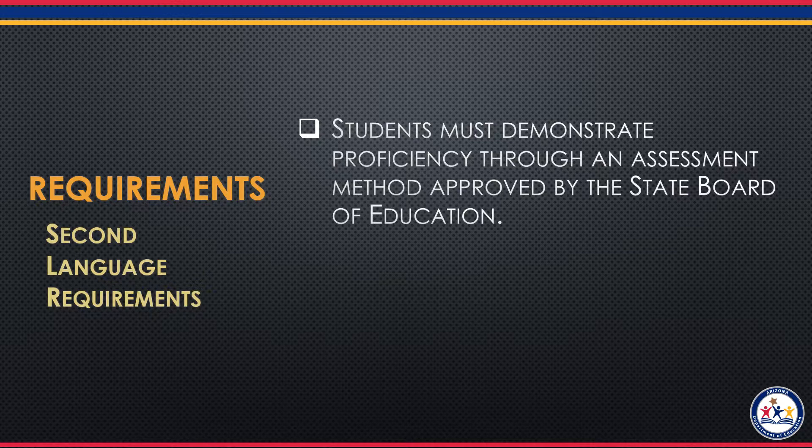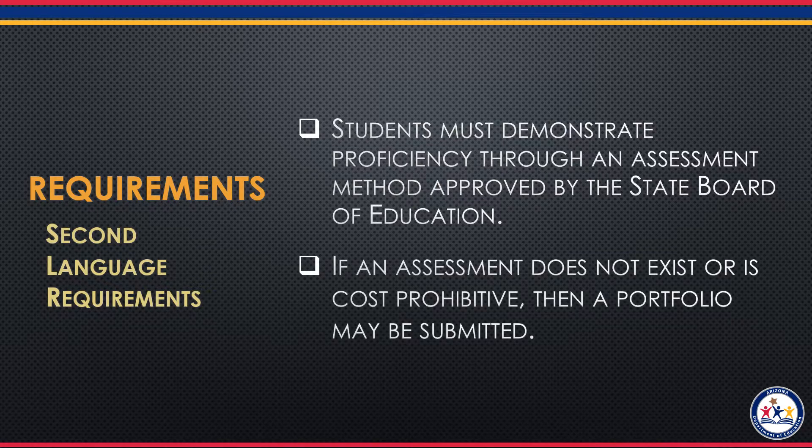The category of the language dictates what test options are available. If no assessment exists, or if the test is cost-prohibitive or difficult to administer, then a portfolio is an option after approval from the state. An example of this would be ASL. The exam is quite expensive and is not widely offered, so a portfolio is the best option to prove proficiency.